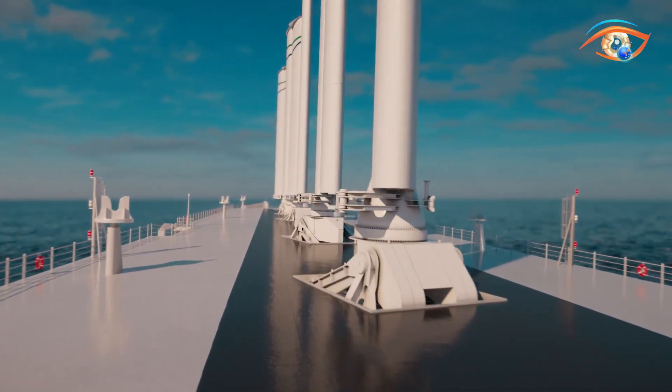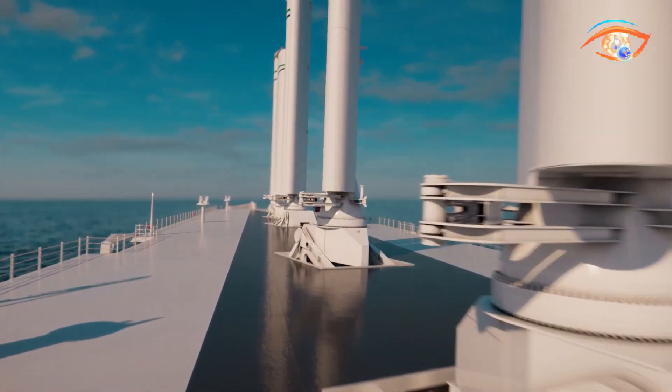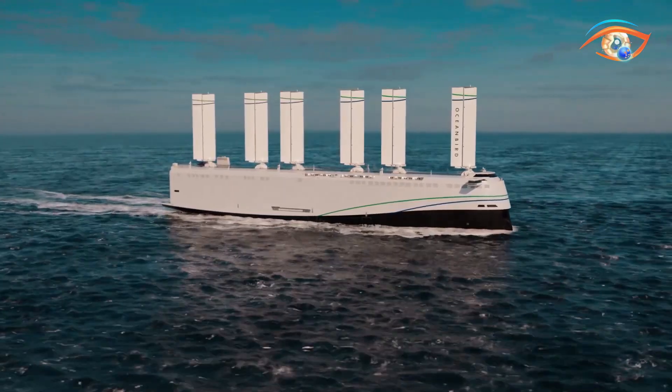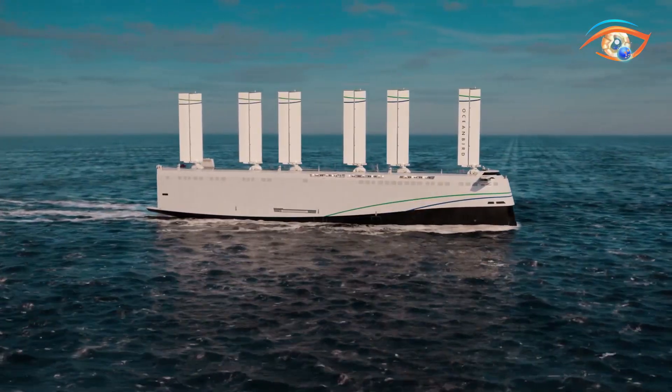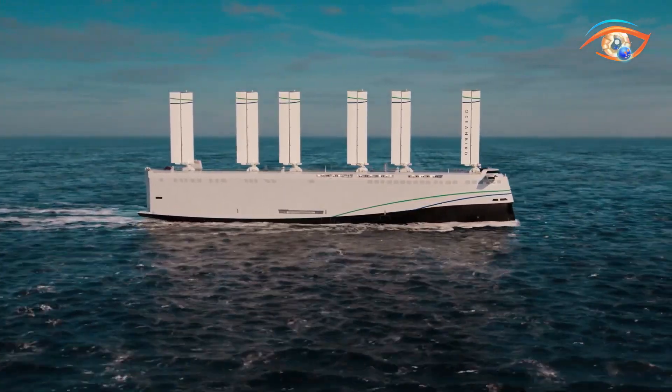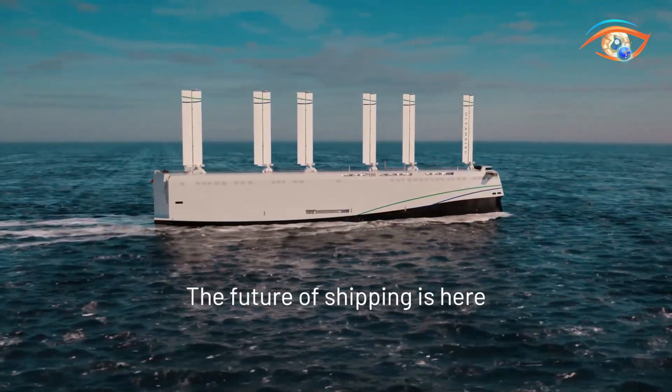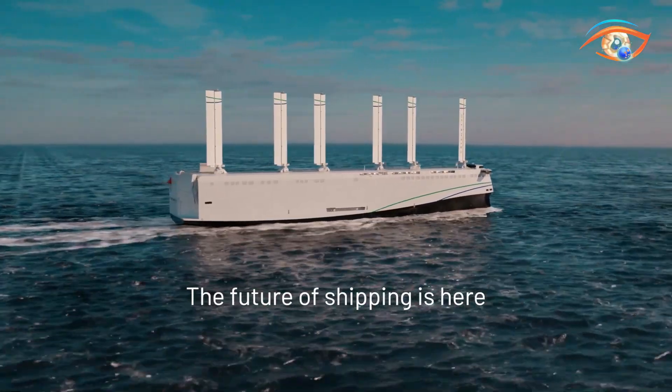Built from lightweight composites and high-strength recycled steel, the vessel balances strength, efficiency, and sustainability. A small auxiliary engine provides backup propulsion for precise harbor maneuvers. As part of the EU-backed Orsel Horizon project, the Orsel Wind showcases the next generation of low-emission, wind-assisted ocean transport.